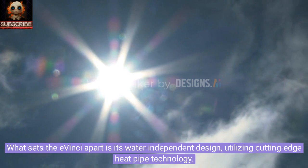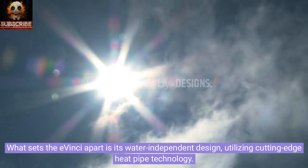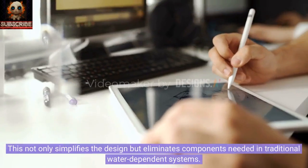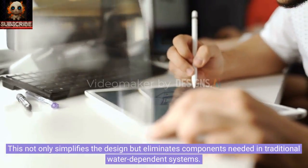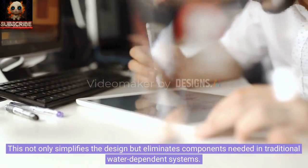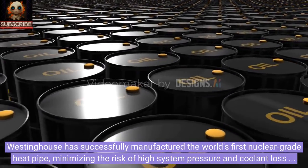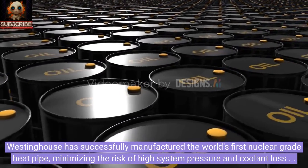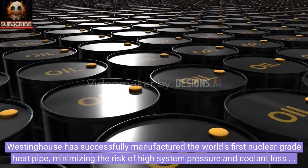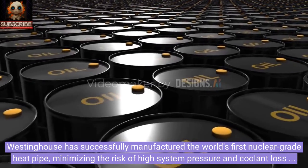What sets the Avinci apart is its water-independent design, utilizing cutting-edge heat pipe technology. This not only simplifies the design but eliminates components needed in traditional water-dependent systems. Westinghouse has successfully manufactured the world's first nuclear-grade heat pipe, minimizing the risk of high system pressure and coolant loss accidents.